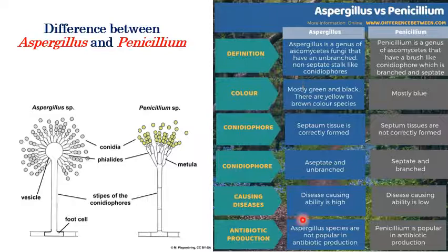The major differences between Aspergillus and Penicillium: vesicles are present in Aspergillus but absent in Penicillium. Phialides are present in both. Metula is present in Aspergillus but absent in Penicillium. Conidiophore is unbranched in Aspergillus whereas in Penicillium the conidiophore is branched. An inverted T-shaped foot cell is present in Aspergillus but absent in Penicillium. Septations can be observed in Penicillium but not in Aspergillus.